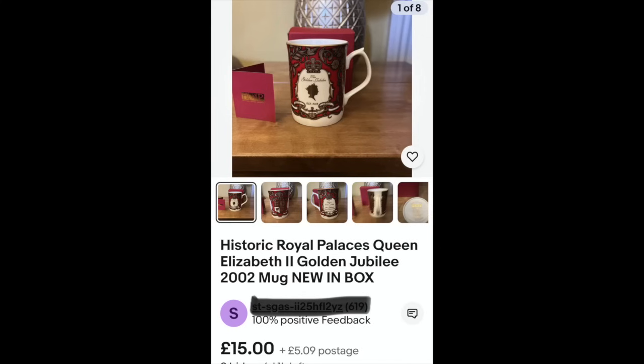Another boxed item - Historic Royal Palaces, so this has come from Buckingham Palace or somewhere. Golden Jubilee 1952 to 2002, in perfect condition - someone's bought this and shoved it in the cupboard. I don't think there's a great deal of value in this kind of thing because it's produced in very large quantities.